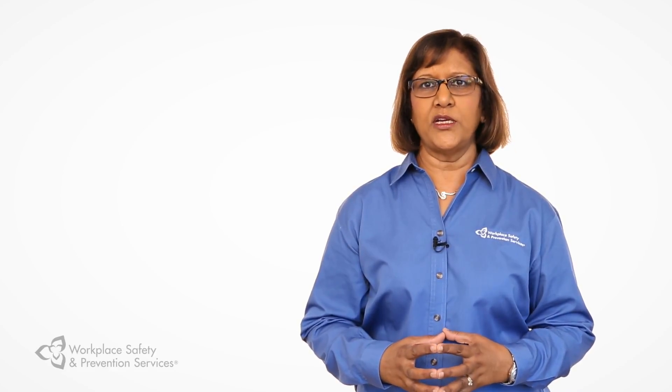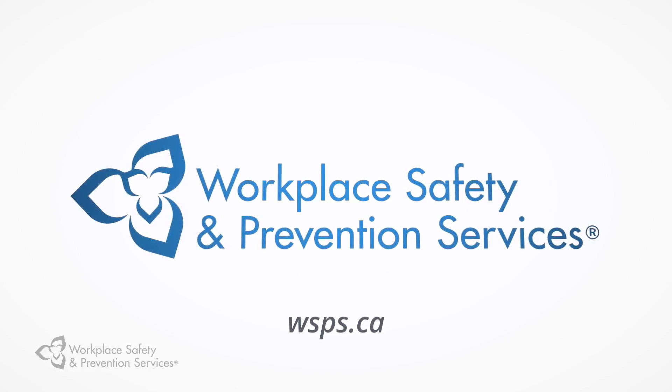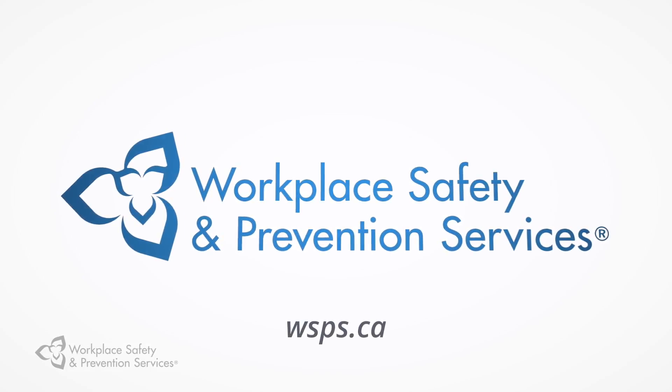For more health and safety tips on hazardous materials, visit WSPS.ca.